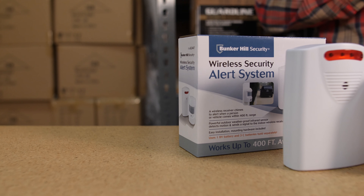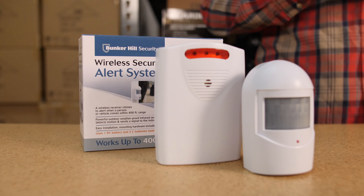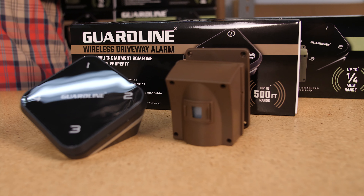For the Harbor Freight, the maximum range of the system is up to 400 feet between the sensor and receiver. For GuardLine, we have two models. The GL2000 is up to 500 feet between the sensor and receiver, and the GL5000 is up to a quarter mile.